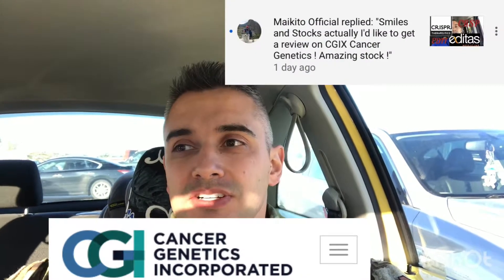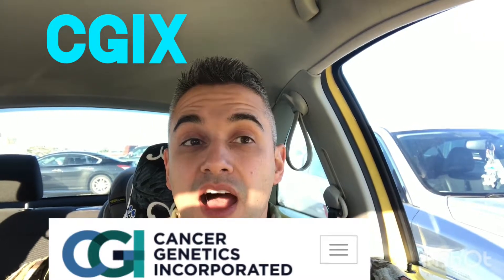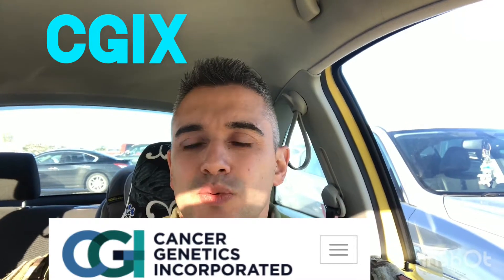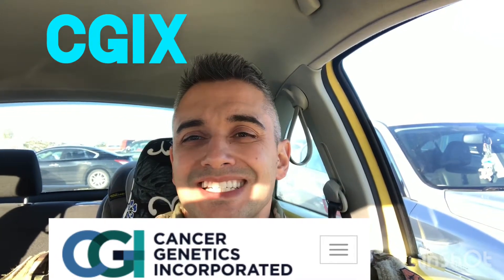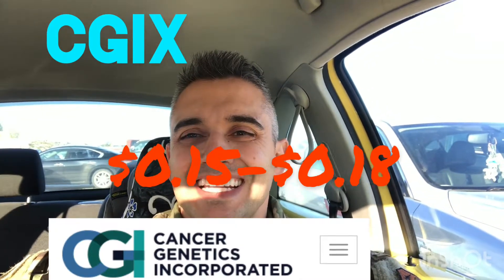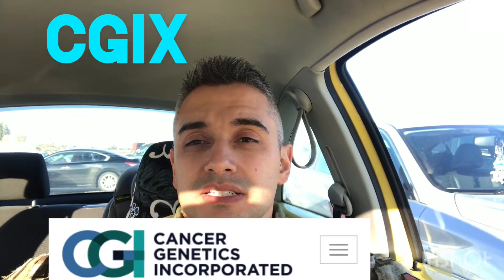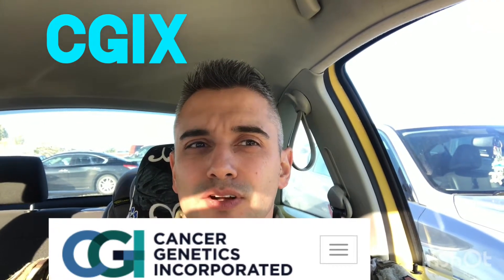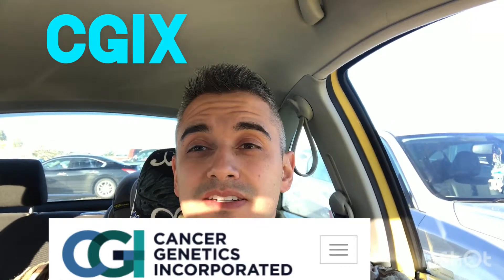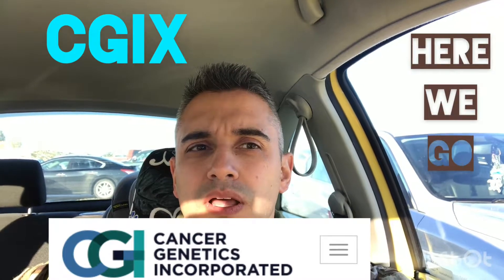Hey guys, per request from an awesome viewer, we are going to look at Cancer Genetics Inc stock, ticker CGIX. As of October 9th, 2019, the stock is hovering around the 17 to 18 cent mark — yes, 17 to 18 cents. I think this is one of the lowest stock pricings I've ever looked at, so we're going to dive deep into this and talk about the company and stock itself.